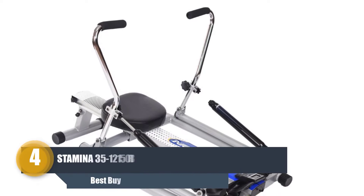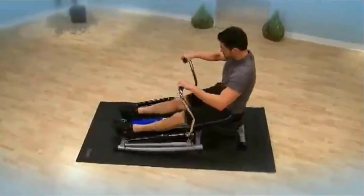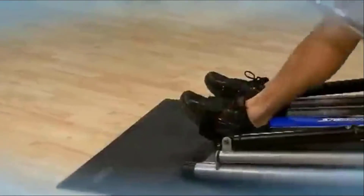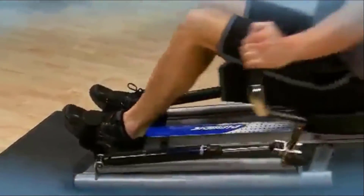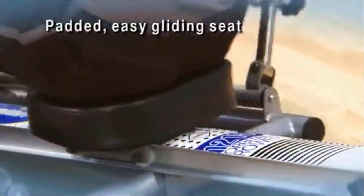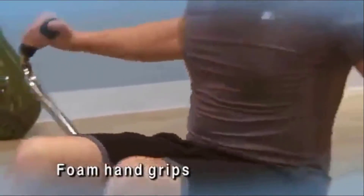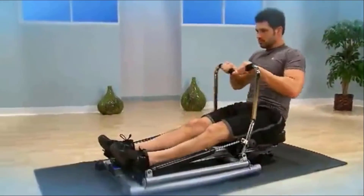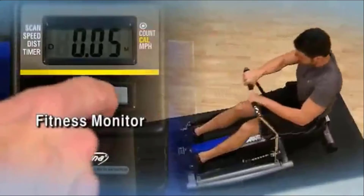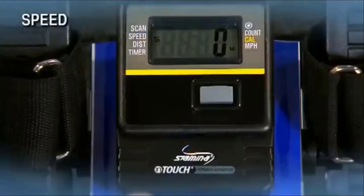Number four: Stamina 35-1215 Orbital Rowing Machine. Stamina has proved their excellence through affordable, space-saving, and commercial grade machines. This full range motion rower gives you the feeling of rowing a boat. Its compact design fits in any corner. With its deluxe ball bearing roller system, it assures a smooth rowing experience at home, and its adjustable hydraulic cylinder resistance lets you set the goal through tension control.